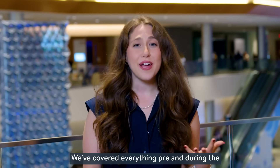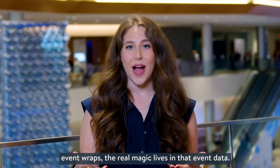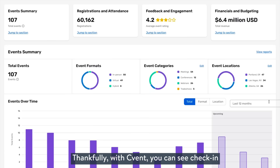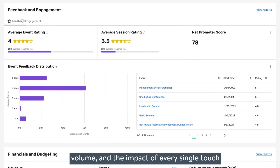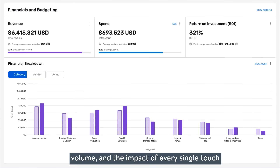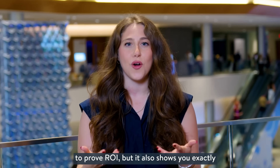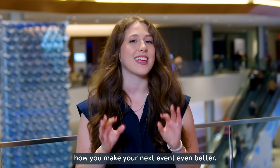We've covered everything pre and during the event, but we are far from done, because once the event wraps, the real magic lives in that event data. With Cvent, you can see check-in rate, session attendance, feedback, lead volume, and the impact of every single touch point from your event management platform. Not only does it help you build your case to prove ROI, but it also shows you exactly how to make your next event even better.